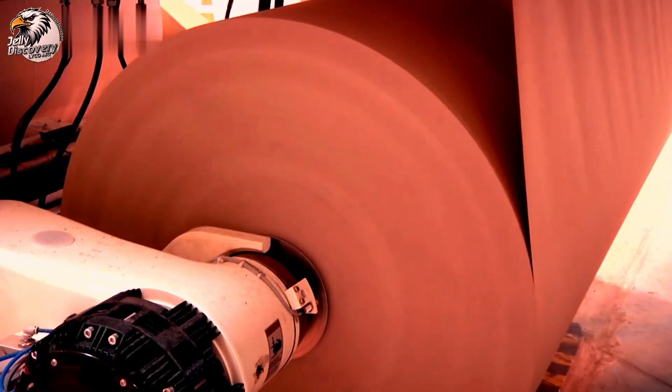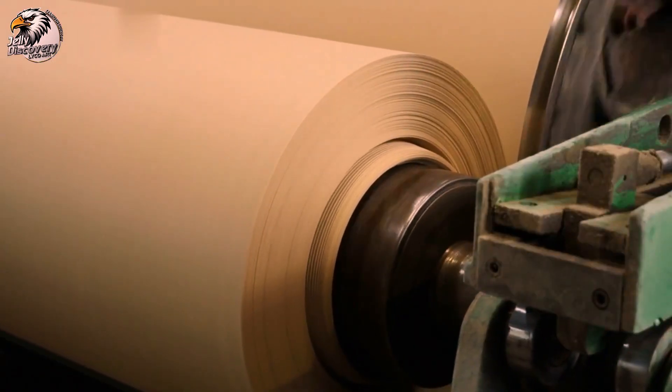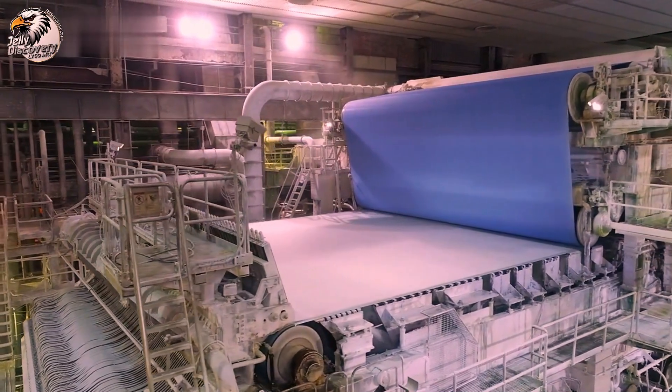US currency is printed on a unique blend of cotton and linen, giving it a distinctive feel and durability. This special paper is produced under highly secure conditions to prevent counterfeiting.